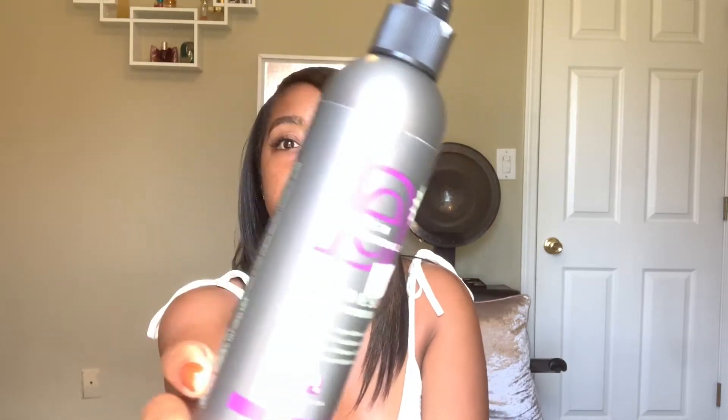Hey guys, welcome back to my channel. Today I'm going to be going over my all-time favorite leave-in conditioners for relaxed hair, and one of them is Black-owned and it is by Design Essentials. It's called the Bamboo and Silk HCO leave-in conditioner.